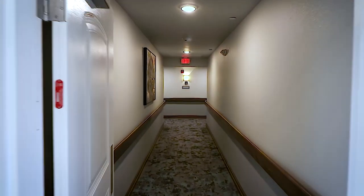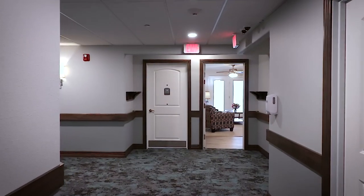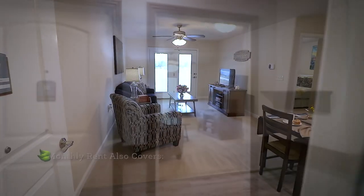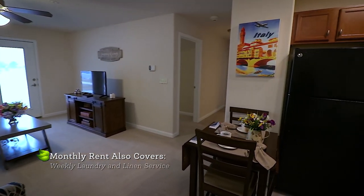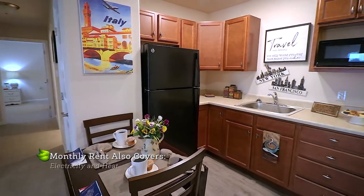The Villas offer 560 square foot one-bedroom apartments, 830 square foot two-bedroom apartments, and 1,060 square foot deluxe units featuring two bedrooms and a full kitchen. One and two-bedroom apartments come with a kitchenette and lots of cabinet and counter space.